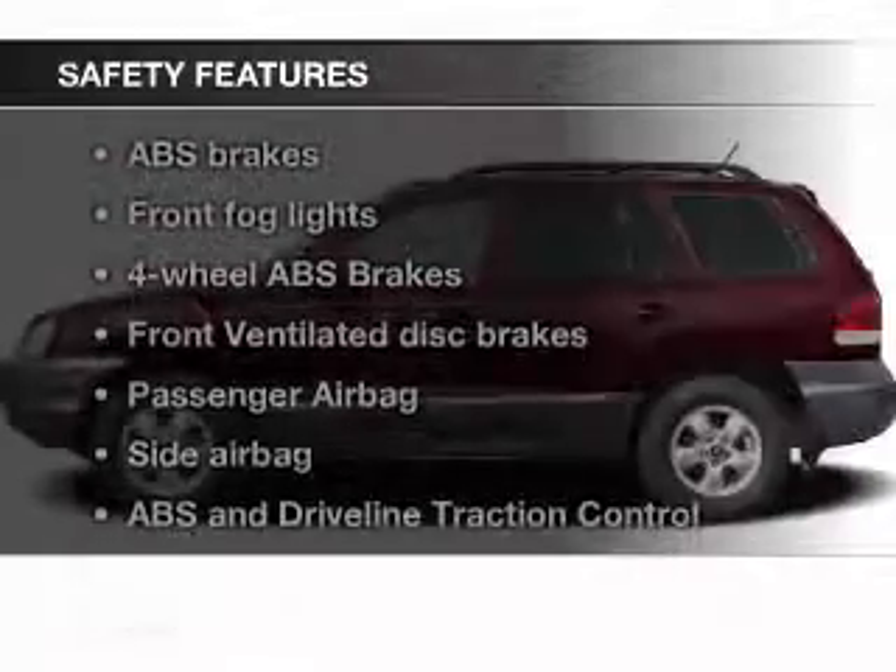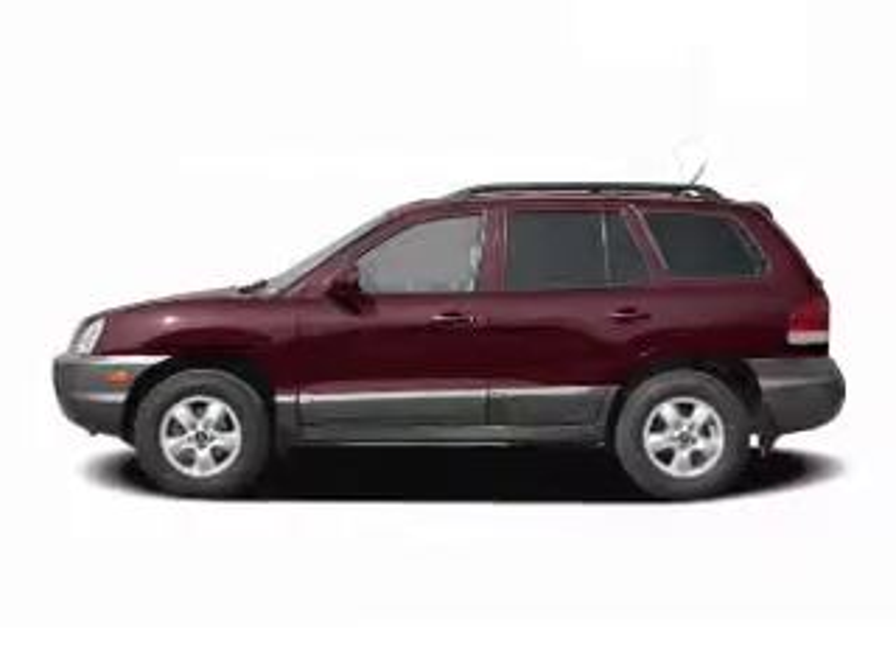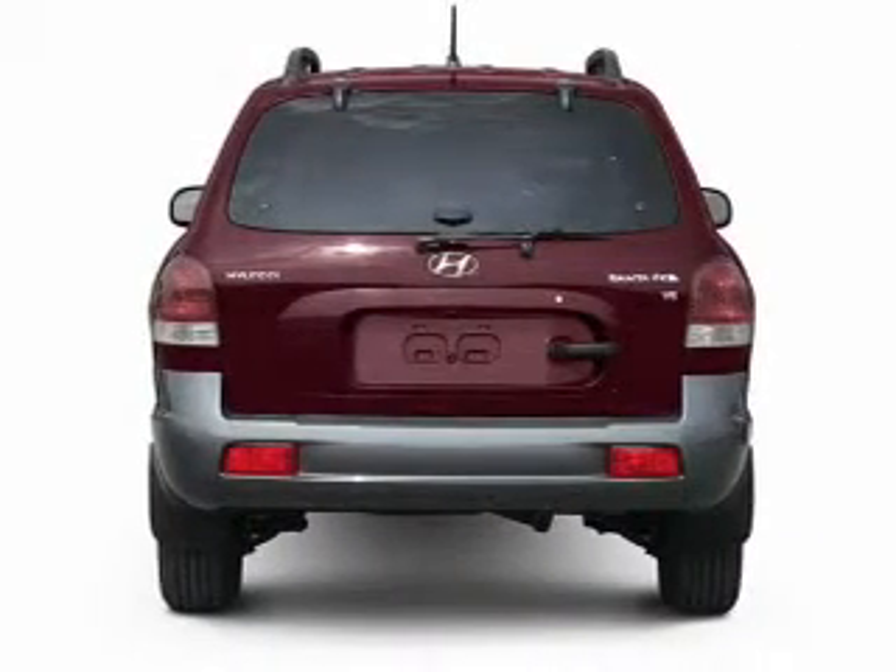Fog lights, side airbags, independent suspension, traction control, a passenger airbag, and front ventilated disc brakes.